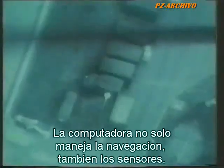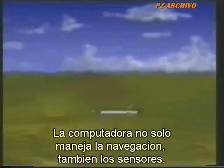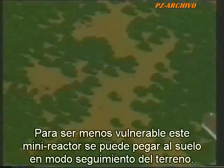Real-time pictures are sent back by secure digital link so that the ground commander can study the enemy's activity without delay. The computer not only handles navigation, but can also manage the sensors. To reduce vulnerability, this tiny jet aircraft can even hug the ground in a quasi-terrain following mode.